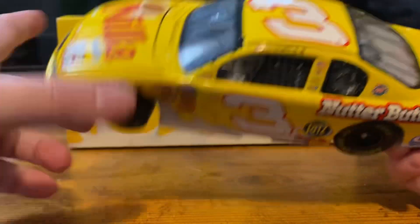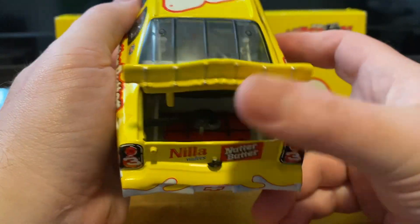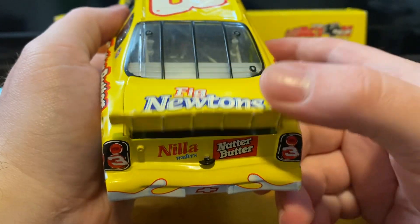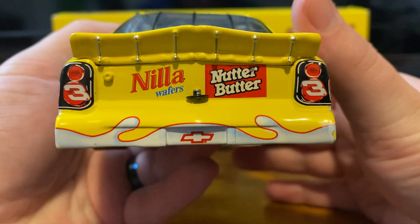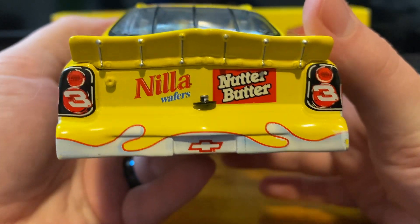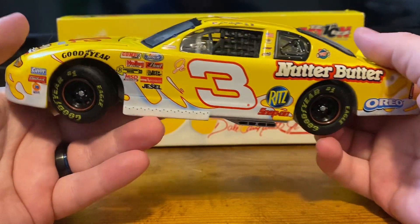We have number three on the roof. The roof flaps don't open. On the deck lid we have Fig Newtons. There's a fuel cell if you care to see it. We've got Nilla Wafer, Nutter Butter, the Chevrolet bowtie, number three, and some milk running rampant around the car.